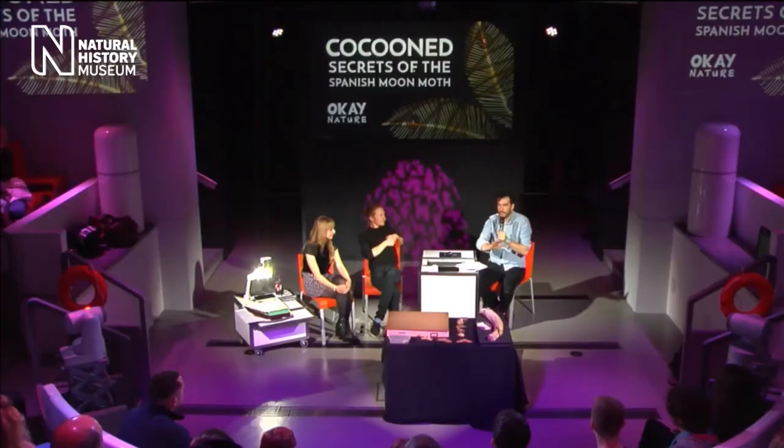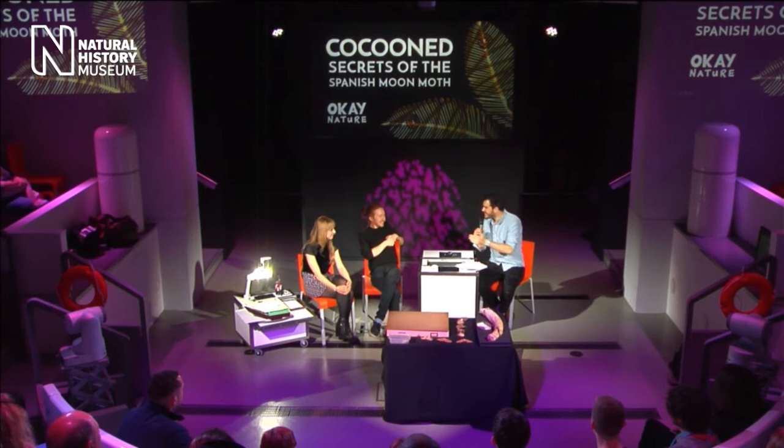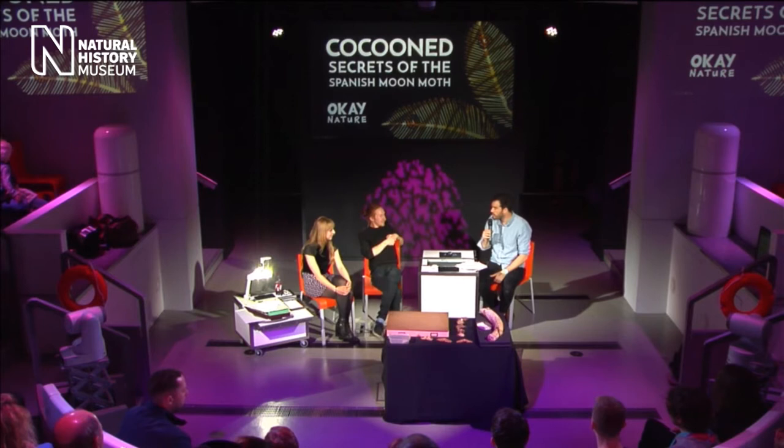Today you're very lucky — we've got two filmmakers who have come to talk to us about their beautiful documentary, 'Cocooned: Secrets of the Spanish Moon Moth.' Please don't be shy; stick your hands up at any point if you've got questions. This is your chance to find out more about the museum and some of the people we work with here. So that's enough from me — Alicia and Ben, thank you so much for coming down.